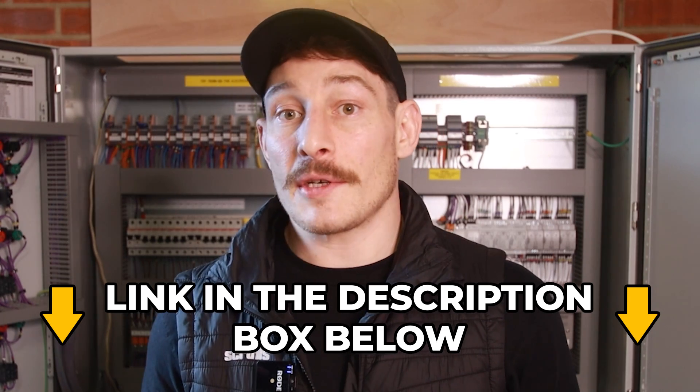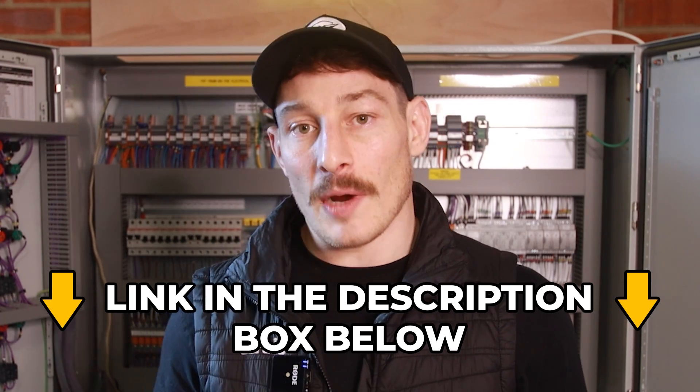If you wanted a free training course in how to test electrical control panels, you can click the link in the description and we'll send you the details on how to access that training.